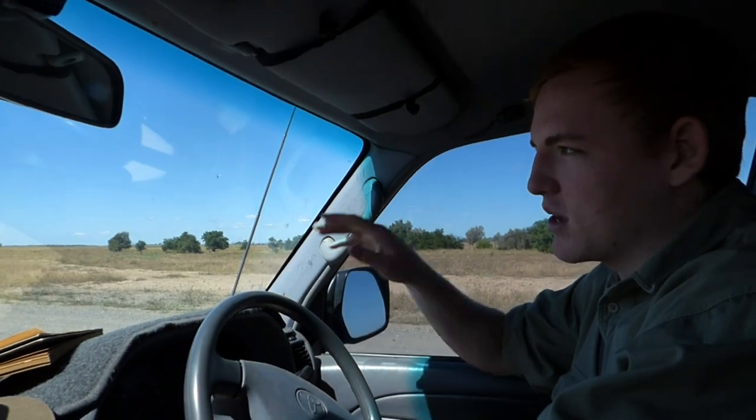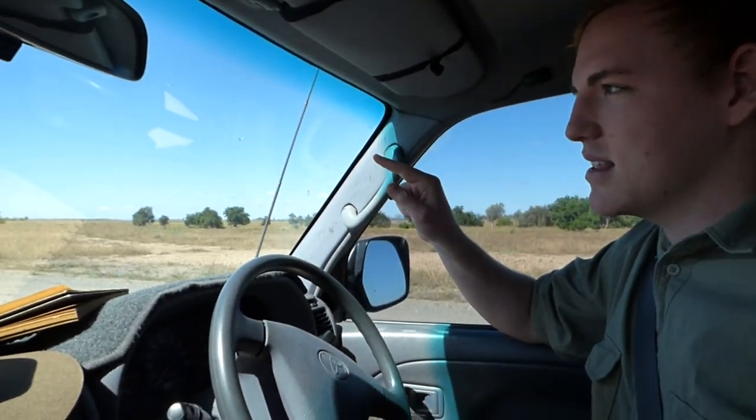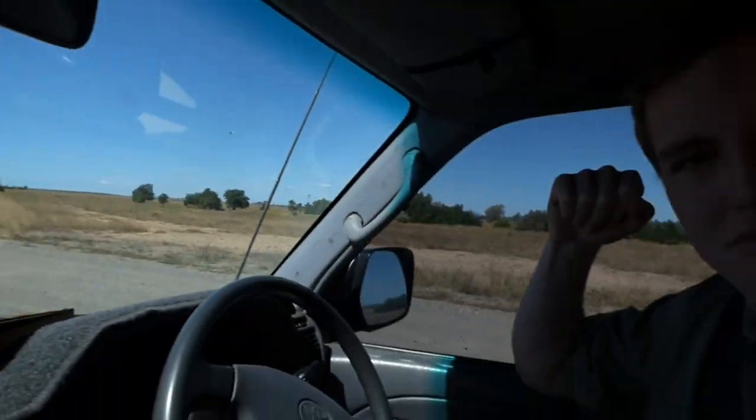I have a bit of a confession to make. When it comes to dirt roads, I'm a bit of a speedster. So we're going to see how quickly we can get down to the end of this dirt road — we'll time it and tell you at the end. So let's go do that.